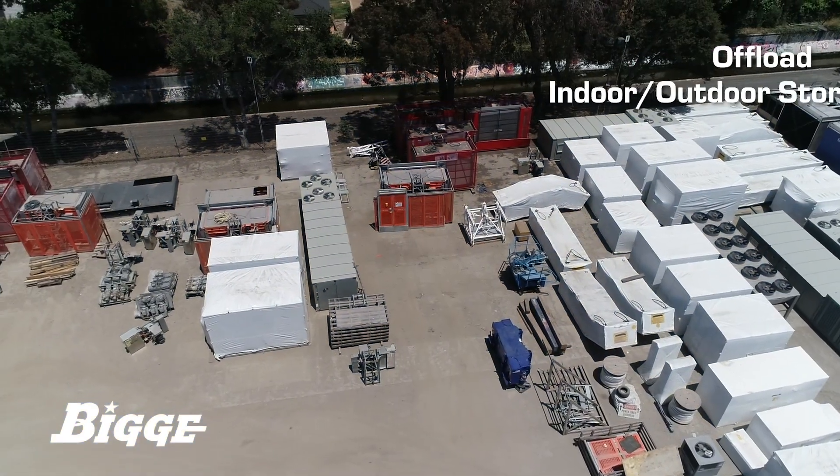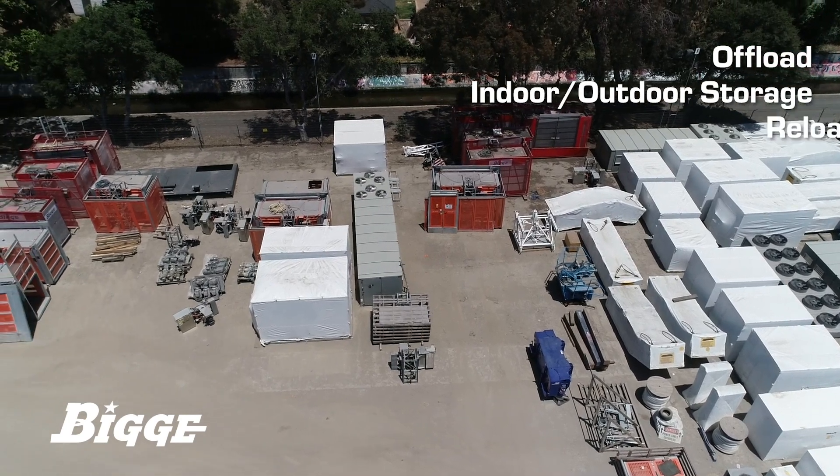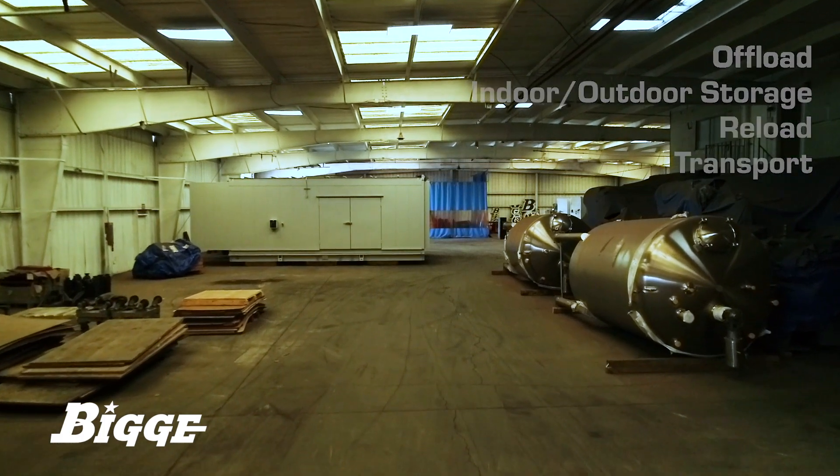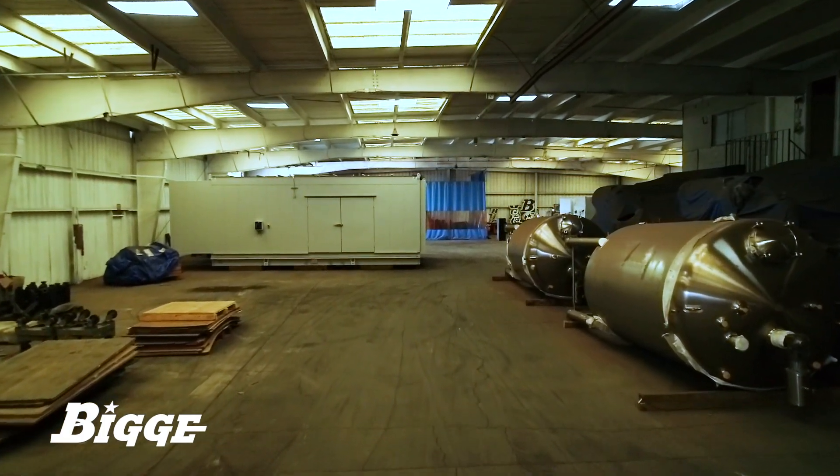Full service offload, indoor and outdoor storage, reload, and transport are all available to customers needing to control the delivery of their products to their final destination.